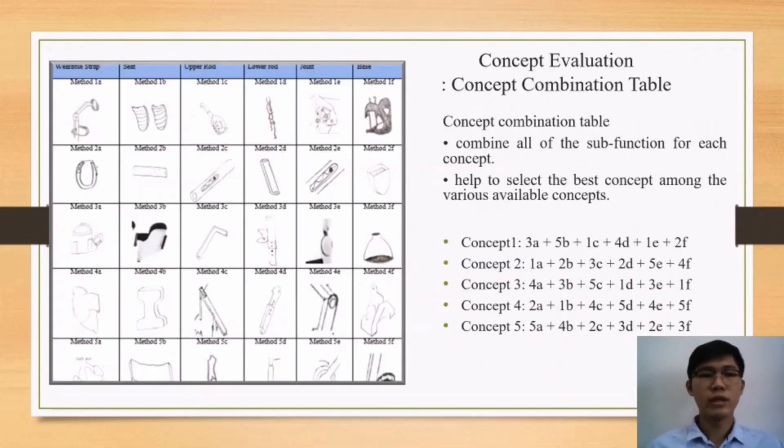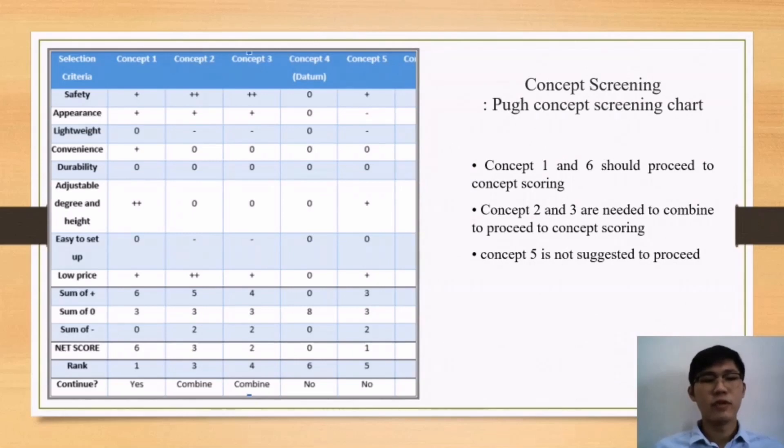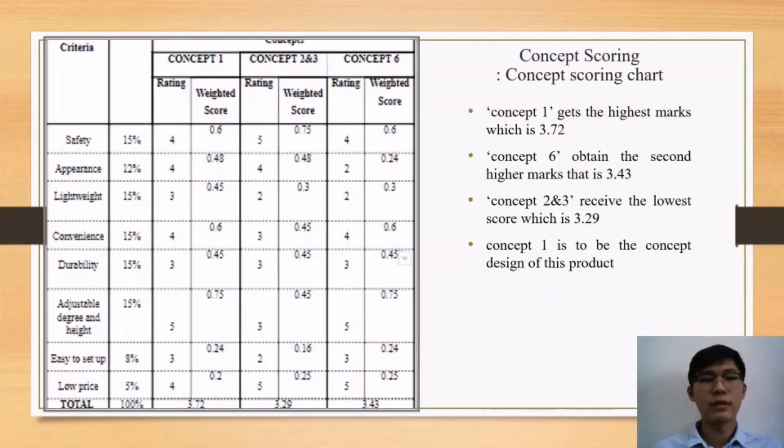Second, we used the concept combination table in the concept evaluation stage. In this concept combination chart, we generated five concepts from six sub-functions. We then proceeded to concept screening using Pugh's concept screening chart. Concepts 1 and 6 proceeded to concept scoring. Concepts 2 and 3 were combined to proceed to concept scoring, and Concept 5 was not suggested to proceed. In concept scoring, Concept 1 achieved the highest mark of 3.72, and Concept 6 obtained the second highest mark of 3.43.